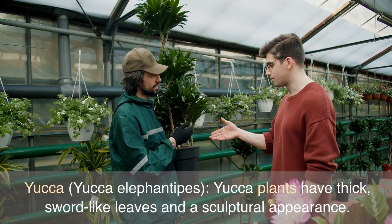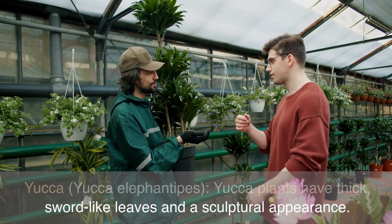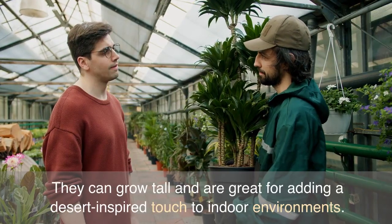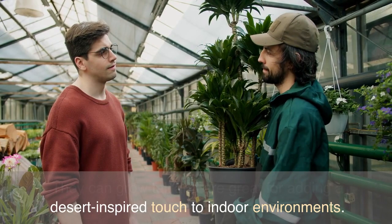Yucca, Yucca Elephantipes. Yucca plants have thick, sword-like leaves and a sculptural appearance. They can grow tall and are great for adding a desert-inspired touch to indoor environments.